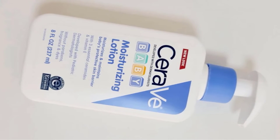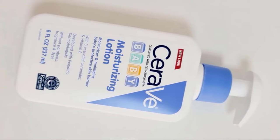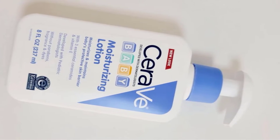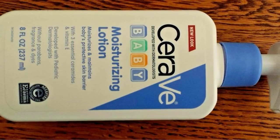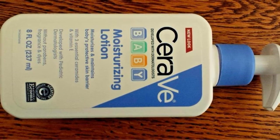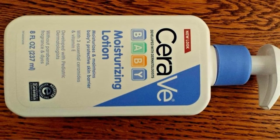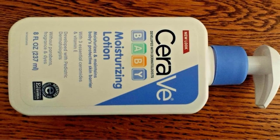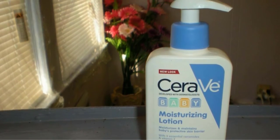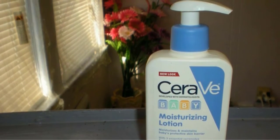I love products that contain hyaluronic acid, so it just makes sense to use them for my baby's skin as well. This amazing ingredient is the biggest reason this is our pick for the best baby moisturizer. Hyaluronic acid is naturally found in our bodies and is completely safe.